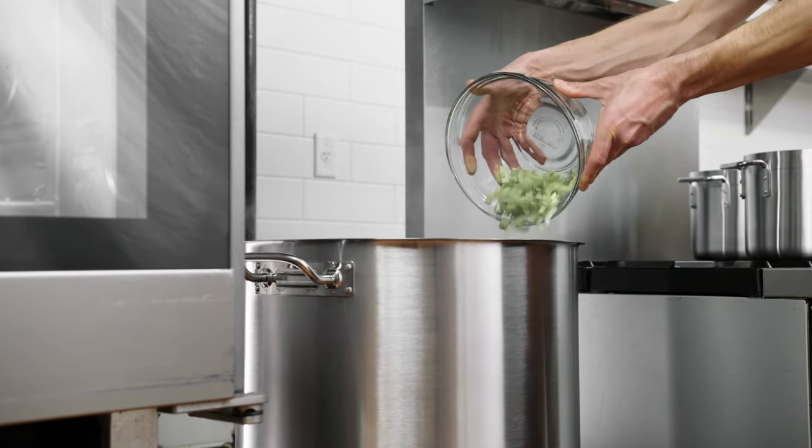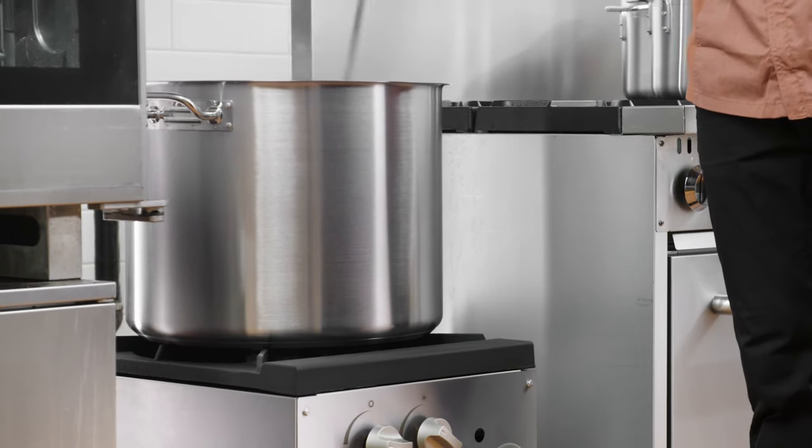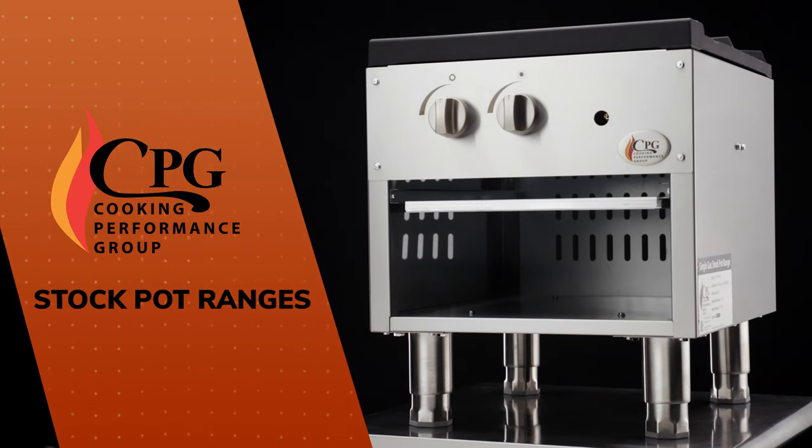Incorporating ease of use and compact design, these ranges are an ideal solution for optimizing your kitchen space.